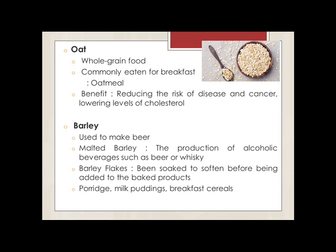Barley is a major cereal grain commonly found in alcoholic beverages and various cuisines of every culture. A large portion of the world's barley supply is used to make beer. Malted barley is used in the production of alcoholic beverages such as beer and whiskey. Barley remains a staple food for many people in less developed countries, such as those in North Africa and areas where wheat is difficult to grow. Barley flakes are barley grains that have been softened before being used in baked products, porridge, milk pudding and breakfast cereals.